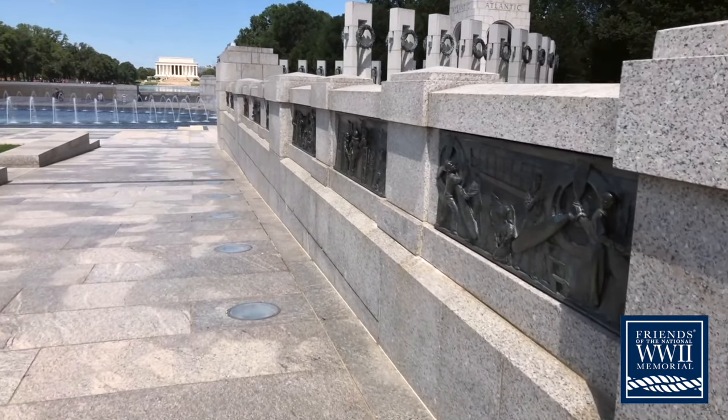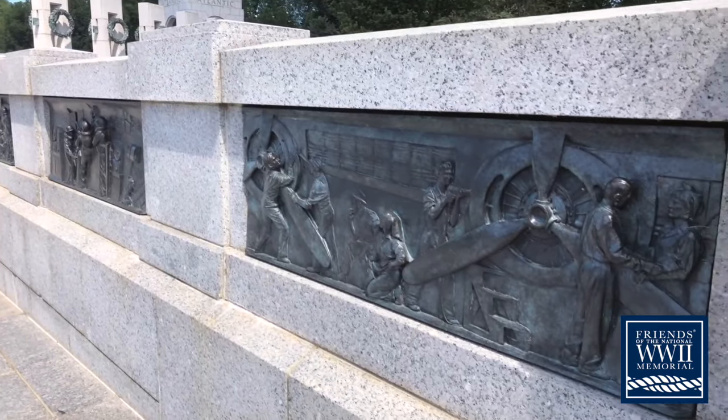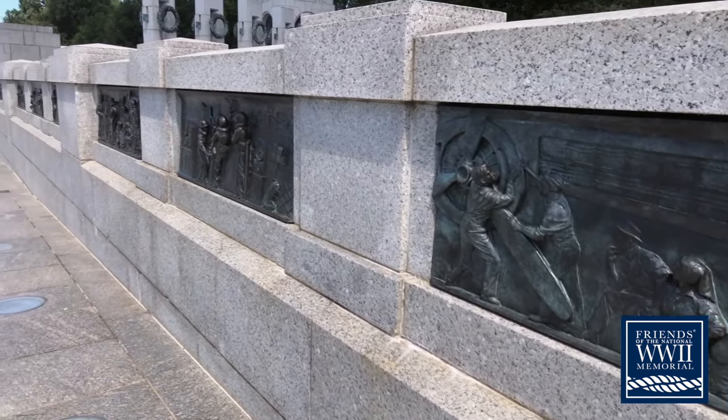Here's one in particular — this is talking about Rosie the Riveter and all the work back on the home front. You can see Rosie there riveting on the side of a plane — just very interesting and extremely well done. All these scenes were modeled by human actors over a period of years. It was touch and go whether he'd be able to complete them all before the memorial was dedicated in 2004, and he was installing the last of the panels a couple of weeks before dedication — he made it just under the wire.